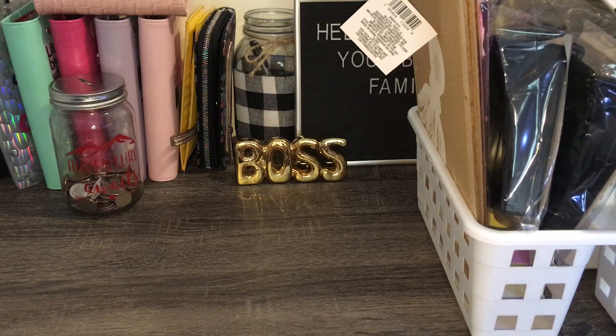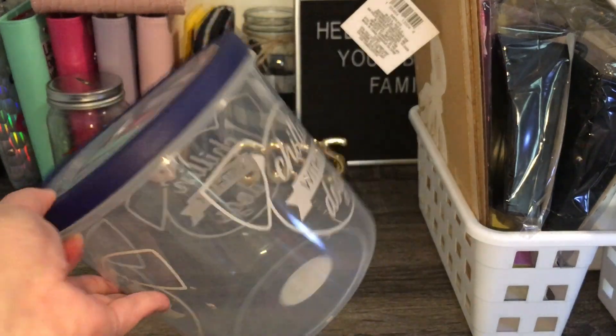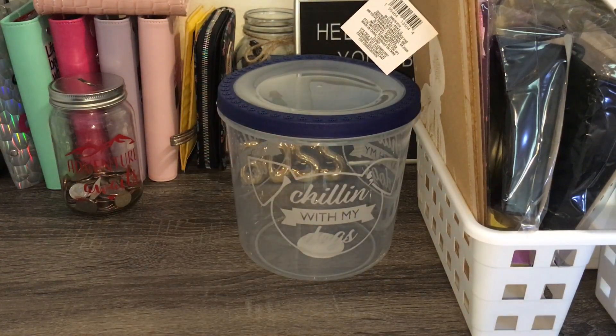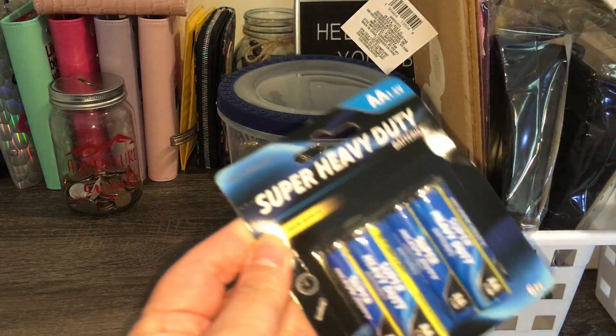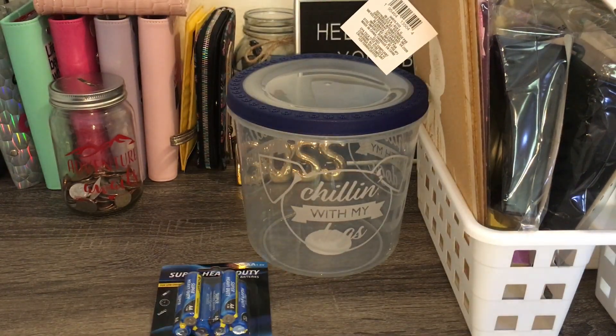Next I got some chilling treats for my dogs — I'll put my dog treats in here. That's not bad for a dollar twenty-five, it's really nice. Then I got some super duty heavy batteries for my light.